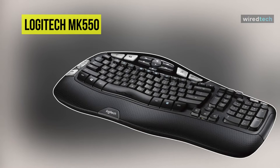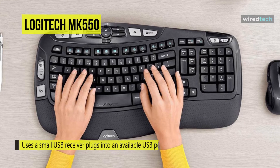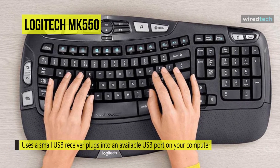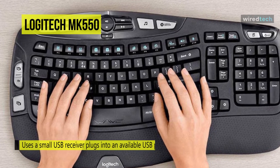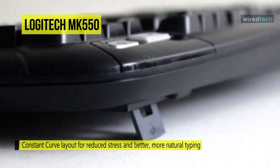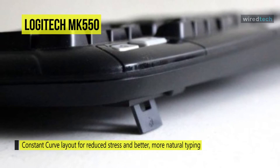Next up on the list we have the Logitech MK550 wireless wave keyboard. It uses a small USB receiver that plugs into an available USB port on your computer and allows for a long-range wireless connection. The wave shape key frame accommodates the differing lengths of your fingertips for an ultra-comfortable typing experience. The laser mouse also offers an ergonomic design with contour sides and rubber grips that support your hand. Keyboard height is also adjustable, offering three options for leg height.